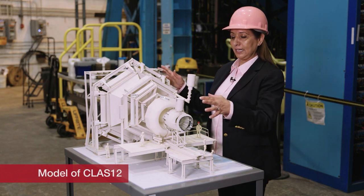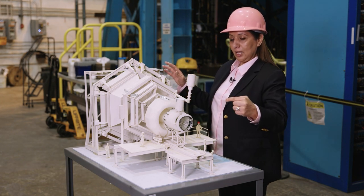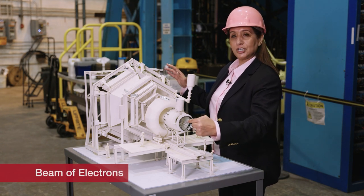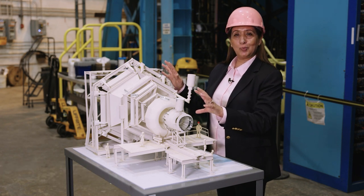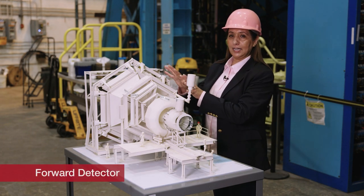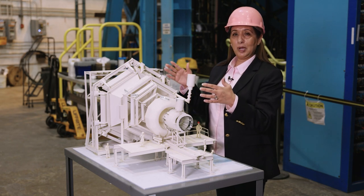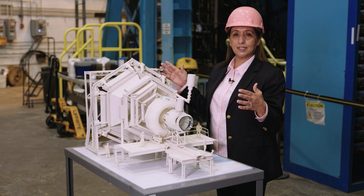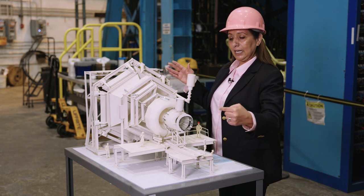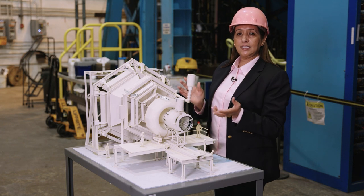The beam of electrons comes in this direction, and CLASS 12 is divided in two parts: the central detector, at whose core is a superconducting solenoid magnet, and the forward detector, at whose core is a toroidal magnet. Both forward and central detectors are equipped with detection systems to completely identify the tracks produced during the interaction. The scattered electron is always detected in the forward direction, in coincidence with all particles in the final state.